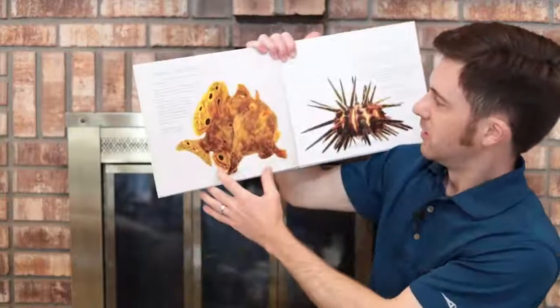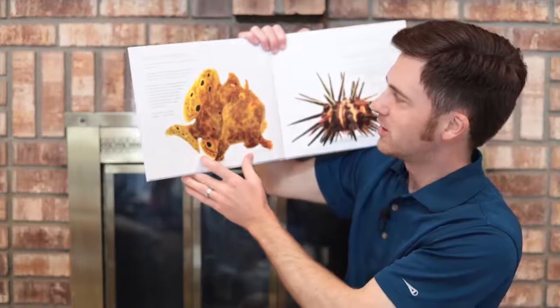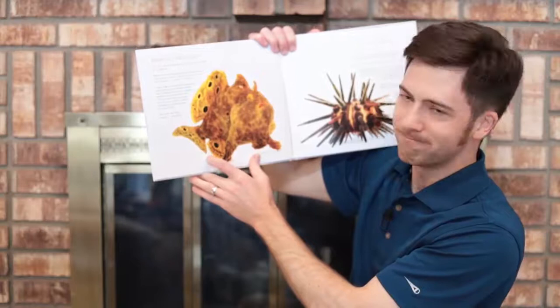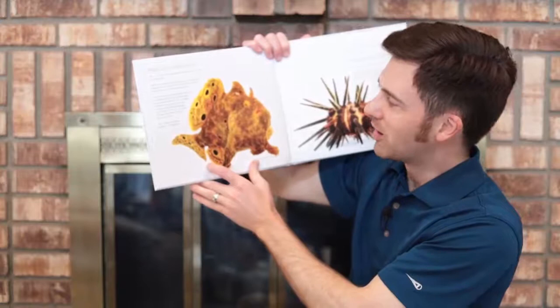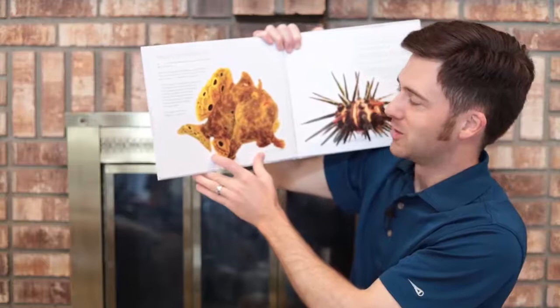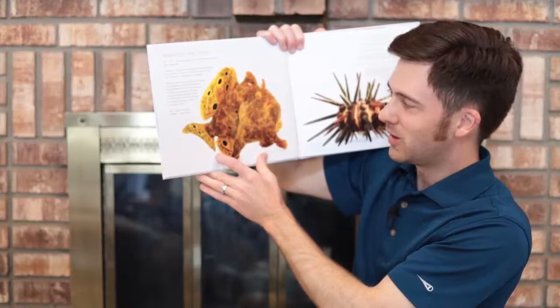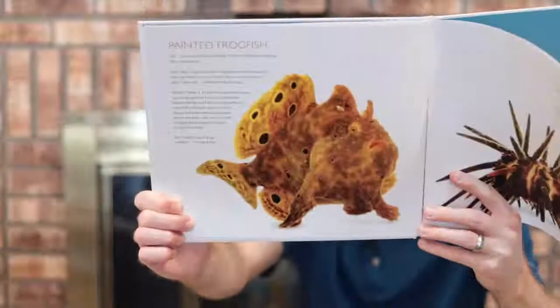Here we have the Painted Frogfish. Well, I wasn't doing anything. I was just sitting here looking like a sponge. Okay, I might have been wiggling my baited fishing rod above my head. It's not like I was trying to lure prey. All right, I admit it. I crept along the bottom using my leg-like pectoral fins to find the perfect spot for fishing. And I did try to camouflage myself like a sponge. And I have been waving my white-tipped dorsal spine all over the place. And yes, I certainly will gulp down whatever animals try to take my bait. I really wasn't doing anything except fishing. The Painted Frogfish.